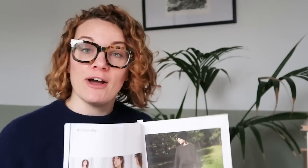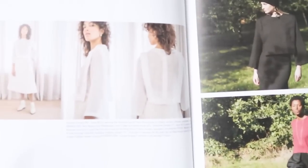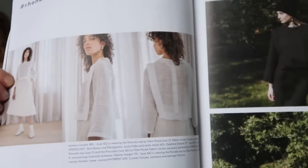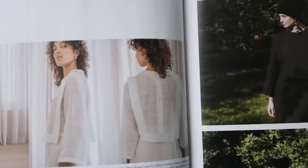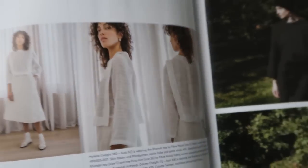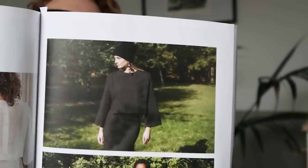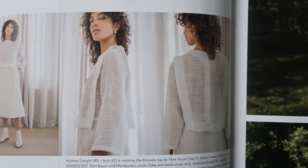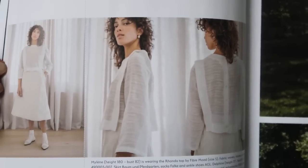This is my favorite pattern of the whole collection — it's called Ronda. I think it's a bit understated, which is kind of what I quite like, but I just think it's really clever. Can you see this really cool bib detail on the front of the top? It buttons up the back but it's got this lovely bib detail. It just feels really interesting. It's quite a simple top but with this gorgeous detail. That is my personal favorite of the Fibermood collection.